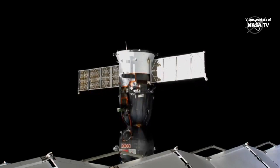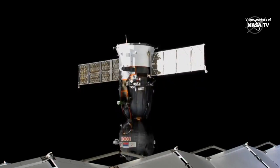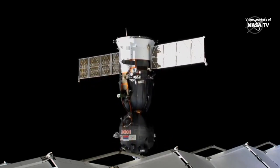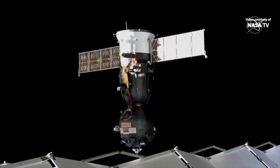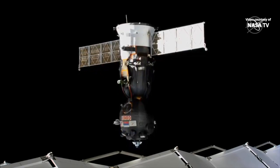Expedition 63 crew officially on its way home now. They arrived at the space station on April 9th and have spent 196 days living and working there, greeting the first commercial spacecraft to launch humans into space and completing another link in the almost 20-year-long chain of continuous human presence at the space station.